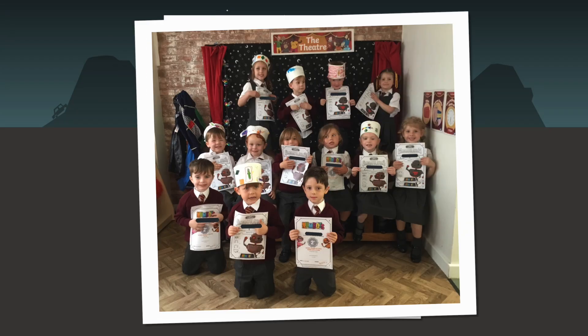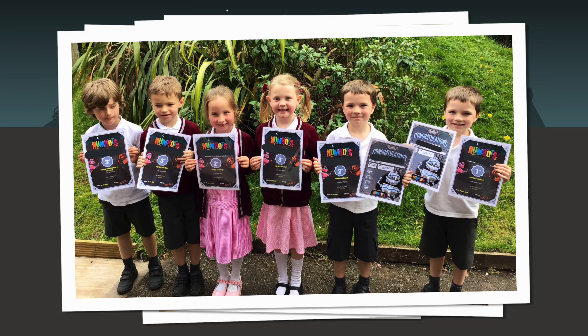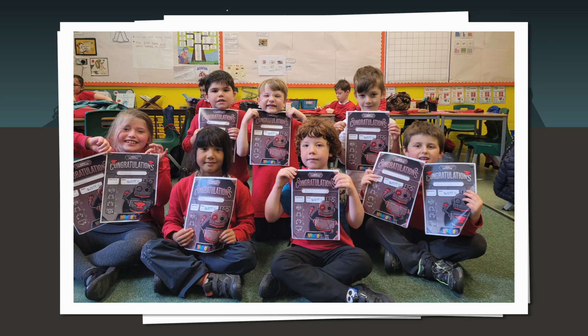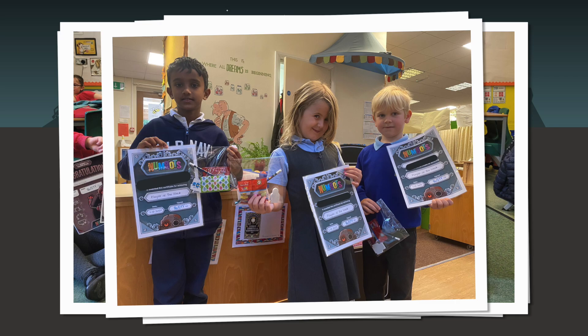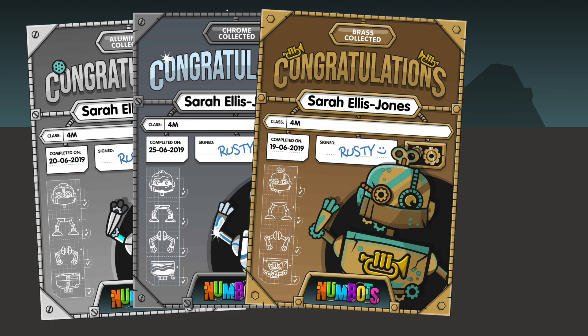One: use the Certificate Hub. Everyone loves receiving a certificate, especially in front of an audience. They are a great way to say well done, and Numbots lets you produce them quickly and easily. The Certificate Hub is your one-stop shop for producing beautiful, personalised certificates in just a few clicks.